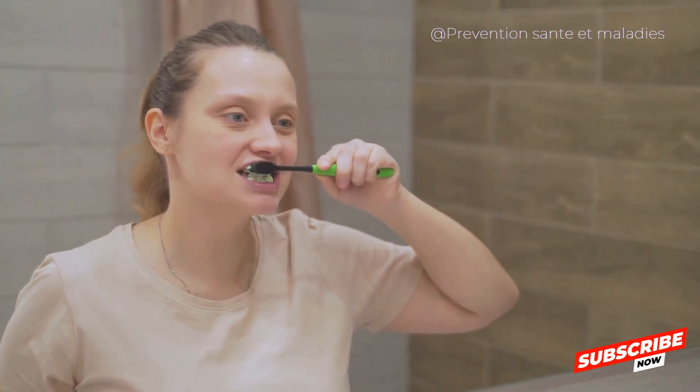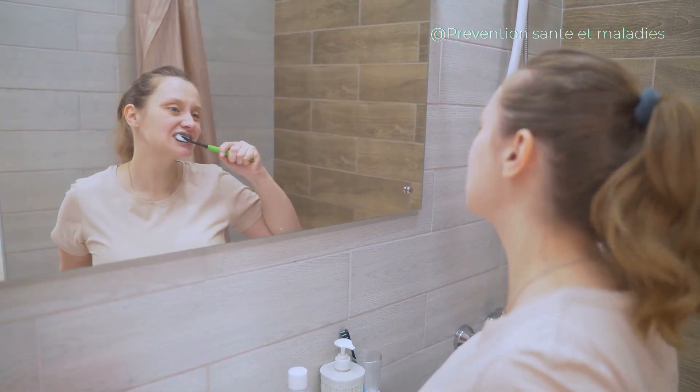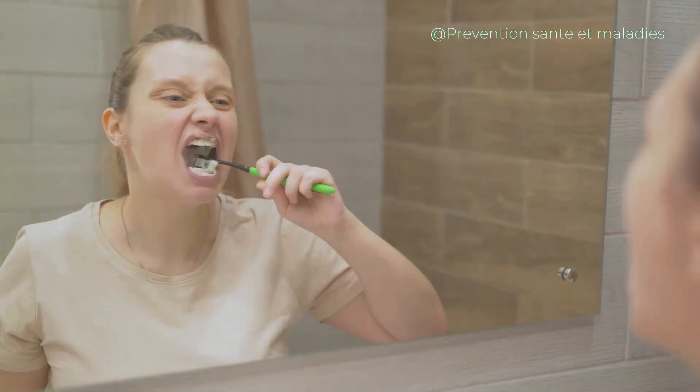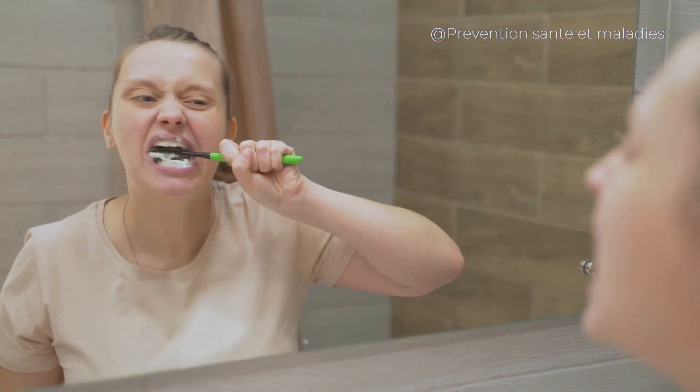Step 1: Make brushing and flossing a non-negotiable daily routine. Brushing helps remove plaque from the teeth surfaces, while flossing removes food particles and plaque from between the teeth and under the gum line. Remember, it's not just about doing it, but doing it right. Use a soft-bristle toothbrush, and always brush at a 45-degree angle to your gums.